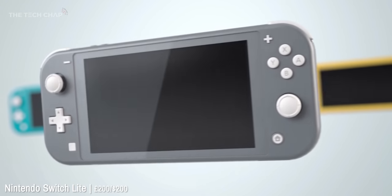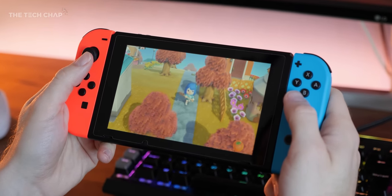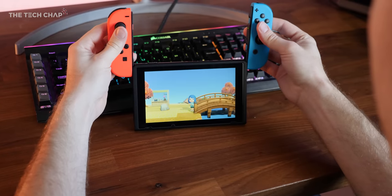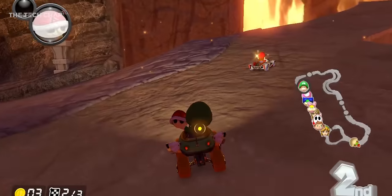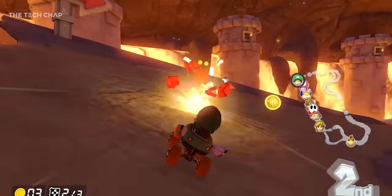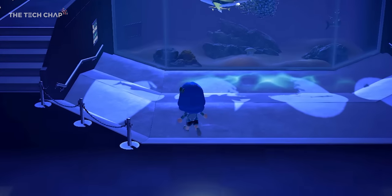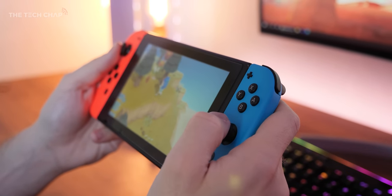There is also a Switch Lite, which is newer, a little bit smaller and more portable — ideal for people who are just playing on the go or don't have access to a TV. Personally I wouldn't give up the removable Joy-Cons and the ability to plug into the TV and dock for multiplayer. I want a Switch that switches. My three-year-old loves playing Mario Kart on this. As much as the console is fairly reasonably priced, the games are often very expensive when they're new — expensive games is the order of the day, especially on these consoles.